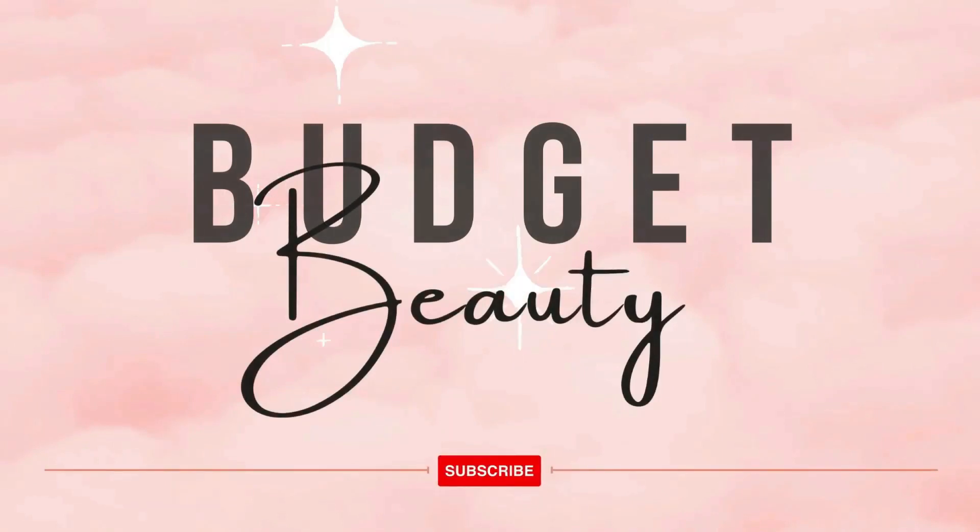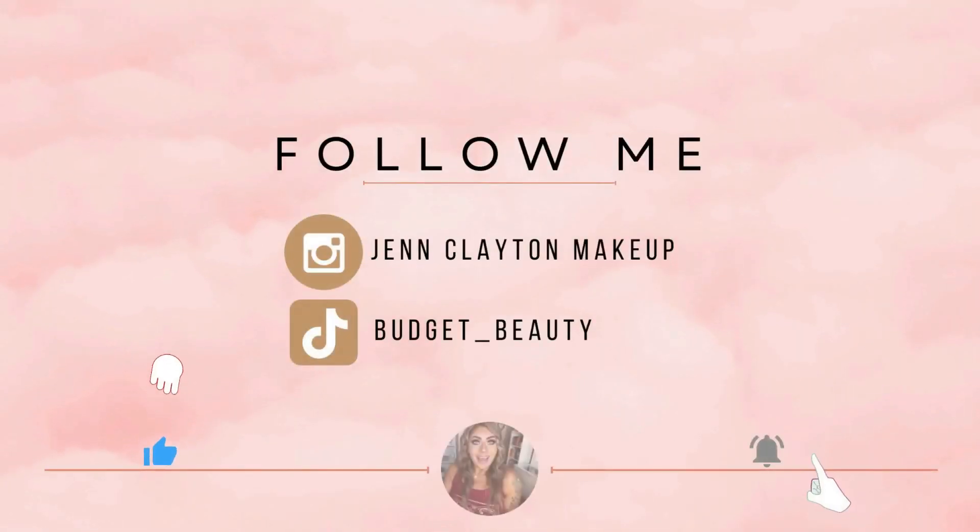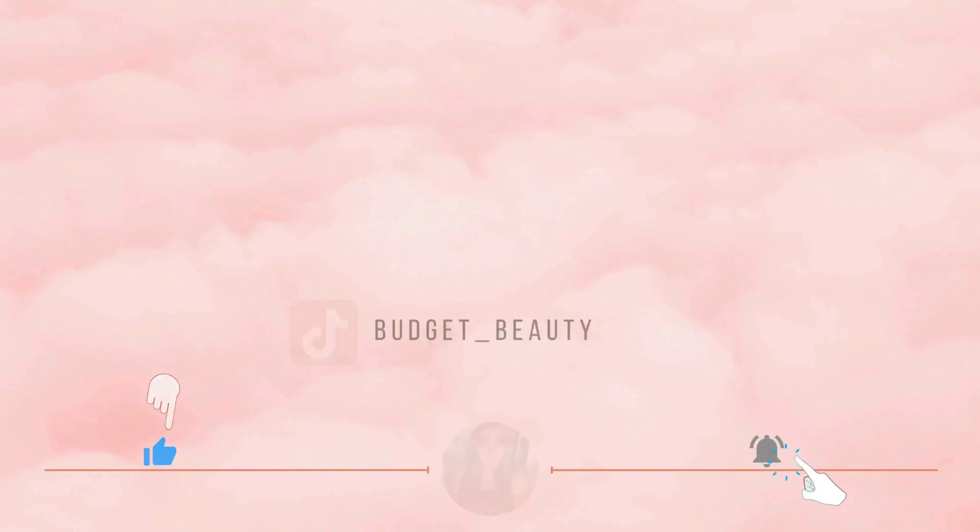Welcome to Budget Beauty, where I help you look flawless for less. Welcome back, and a very special welcome if you're new here. My name is Jen, and this is Budget Beauty. We do everything beauty on a budget, and that includes every Saturday we talk all about new makeup — is it cute, is it ugly, are we purchasing, are we passing? And there's a lot of new makeup.